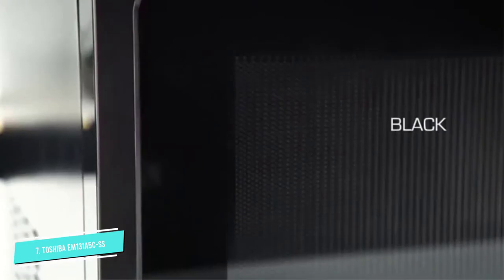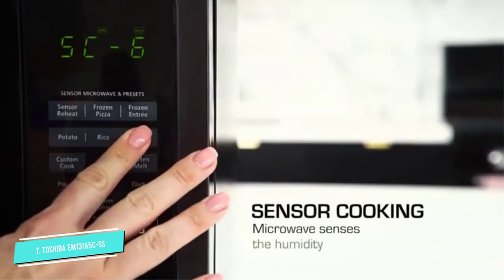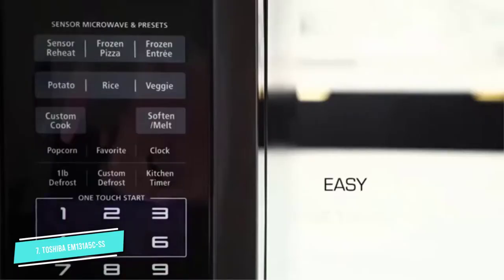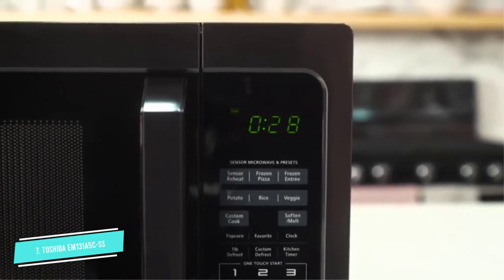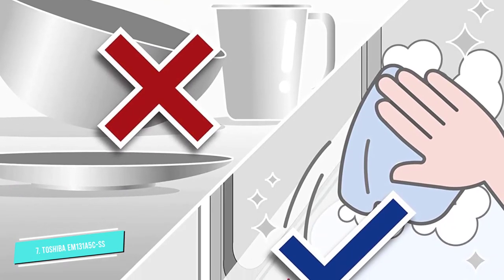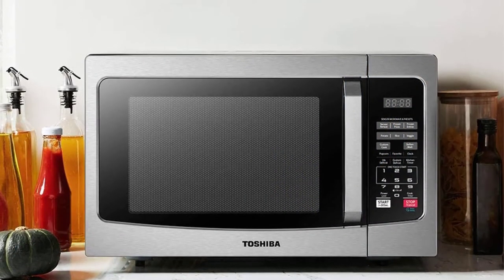Presets for popcorn, pizza, and veggies, a child safety lock, one-touch express buttons for 1 to 6 minutes, and an add-30-seconds button. You can also adjust the power level from 1 to 10, to a maximum of 1100 watts — the ideal power output for the widest range of uses. Also, the higher the wattage, the faster the cooking time. The soften and melt preset for chocolate, butter, and cheese runs on a lower power setting to prevent burning or getting too hot.